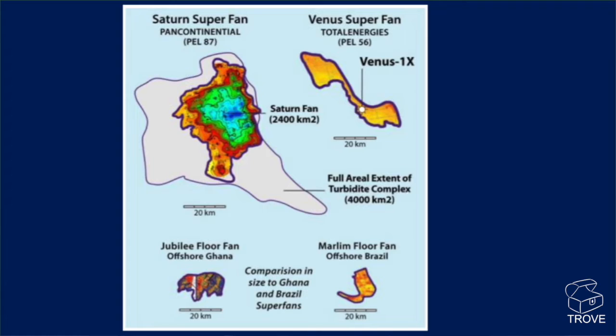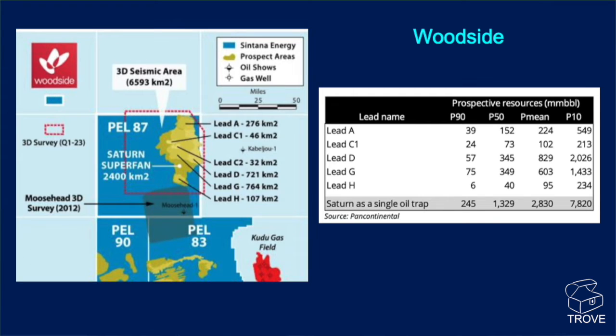There's a comparison drawn with the sizes of Venus, with Marlin in Deepwater Brazil, and also Jubilee offshore Ghana — so a very, very sizable prospect. It has been broken out and we can see there may be several leads constituting sub-areas of the fan — leads A through H. As a single trap, it looks to be of the order of 1.3 to 2.8 billion barrels reserves expectation, though there's a huge range, from 250 million barrels up to 7.8 billion barrels of oil. But it is exploration, and there are uncertainties.